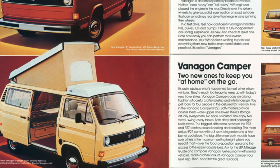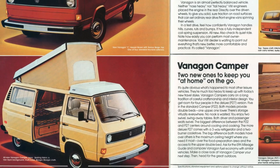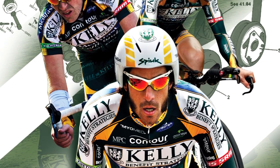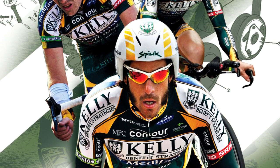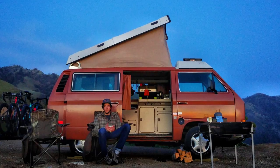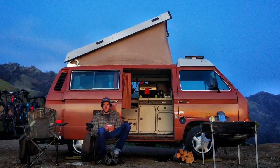It was kind of cheap, and it came from someone I knew, so I knew it was in good shape. A couple of years ago when the team was Kelly Benefit, two guys from Quebec — Martin Gilbert and Kevin Lacombe — did the same thing. They both bought a Westphalia, and Kevin Lacombe was my cycling club coach when I was younger. We're from the same hometown, and that's what inspired me to do this type of experience.